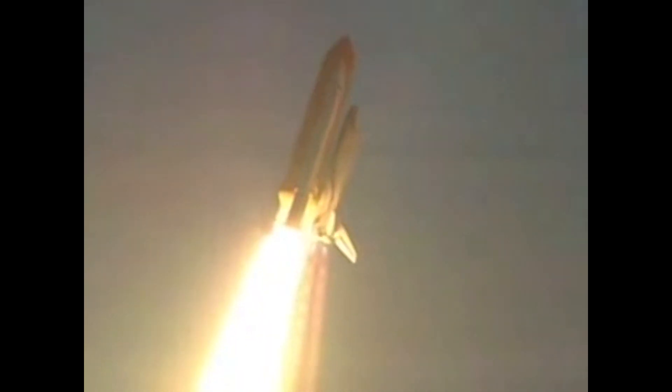Roger, roll Discovery. Houston is now controlling; the roll maneuver is complete, and Discovery is now in a heads-down, wings-level position, carrying the next resident crew to the International Space Station.